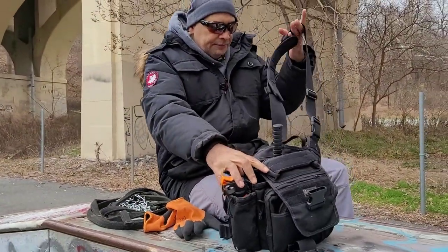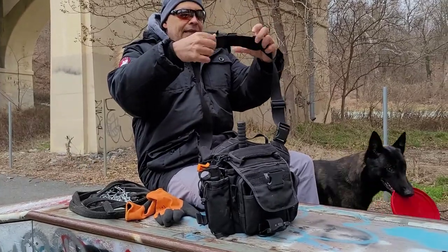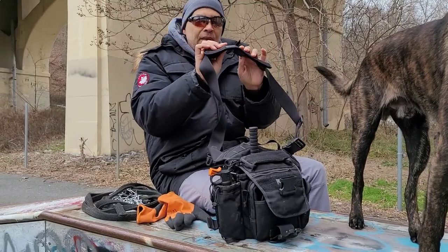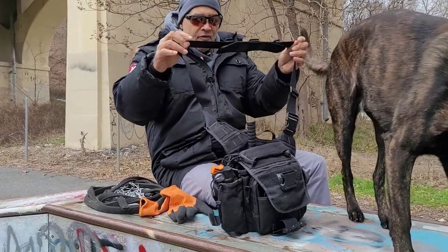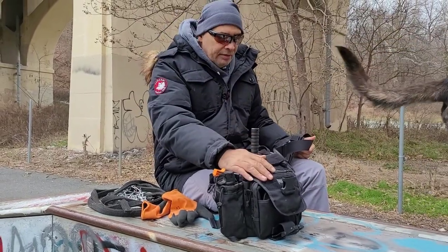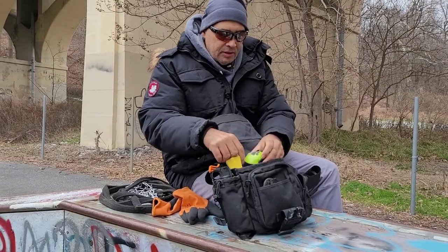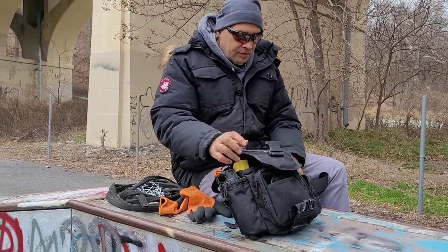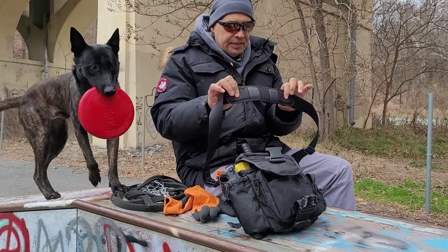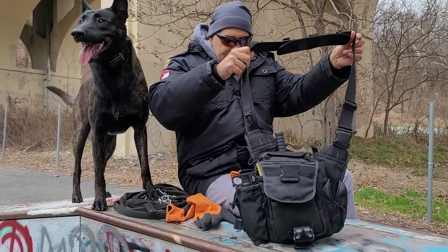That's the Maxpedition. The only flaw in the bag is this shoulder strap — it doesn't have a lot of cushion on it. That's not an issue unless we go on a long hike. When we go on hikes over an hour with two water bottles and all the other stuff, you really feel it in the shoulder. An hour or less, this is perfect. But other than that, it's a great bag and I recommend it.